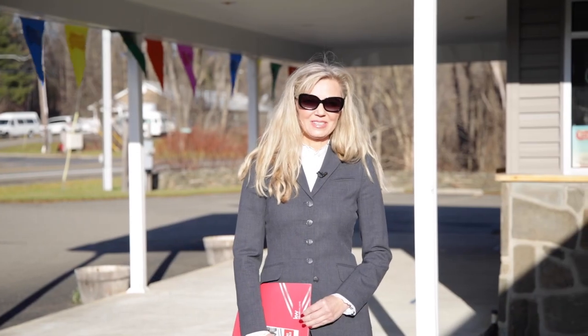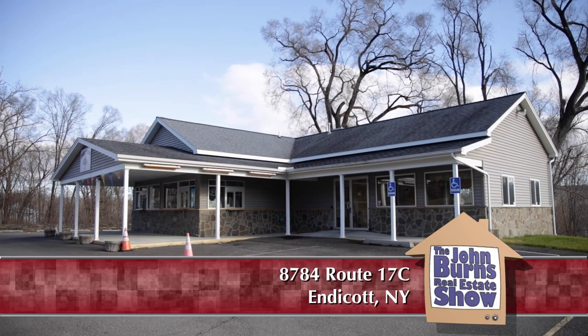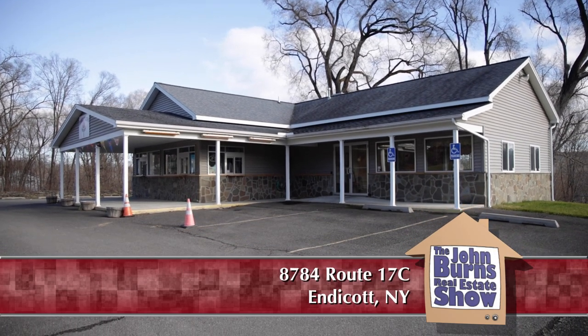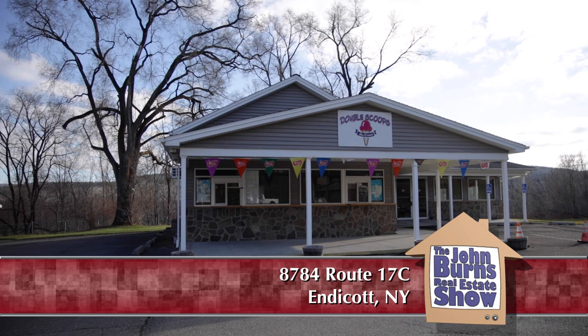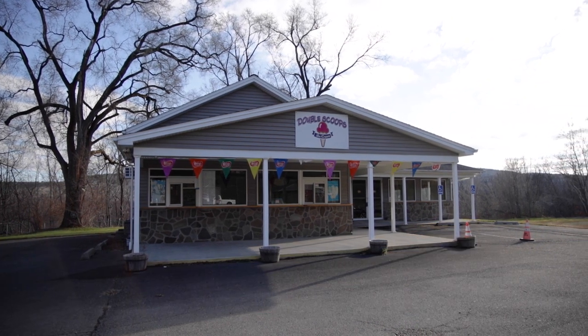Hi, my name is Yelena Ruporyeva and I am here to show you quite an amazing property. It is turnkey and ready to go. We are at 8784 Route 17C.